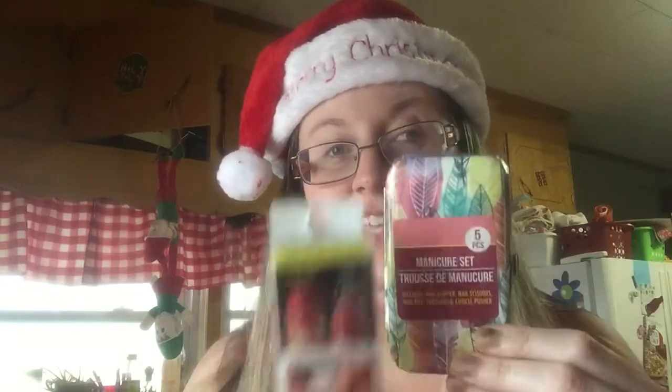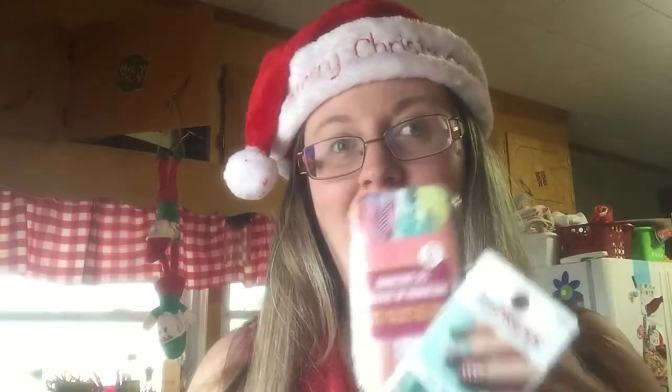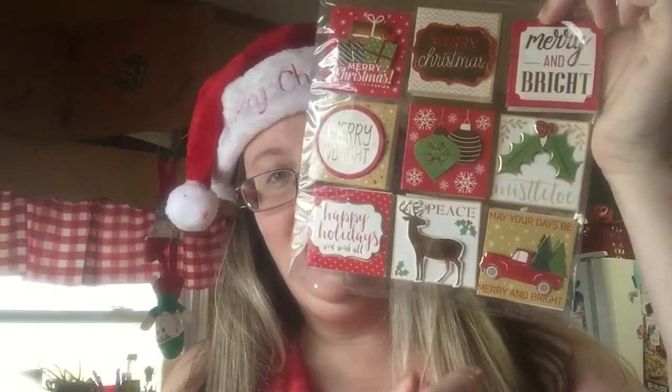Day 7 is the feather manicure set and the impressed nails. Day 8 were the gift tags — especially the one with the little truck that everybody likes. And there are two in there, so you can keep one and give one.